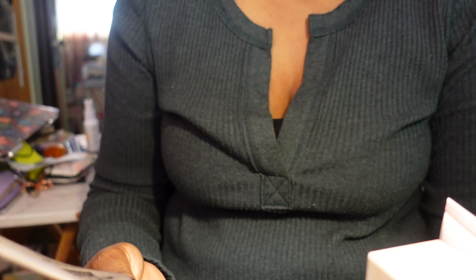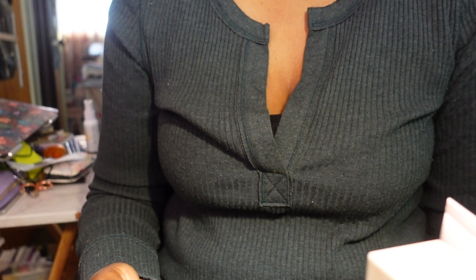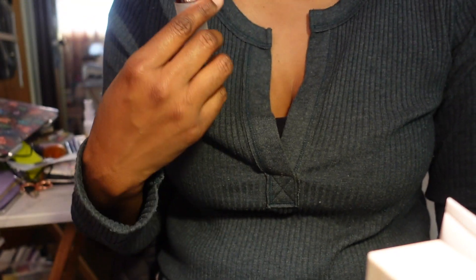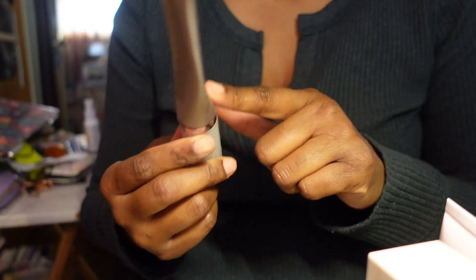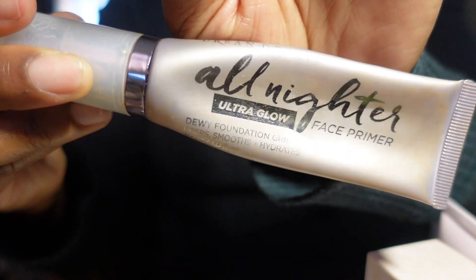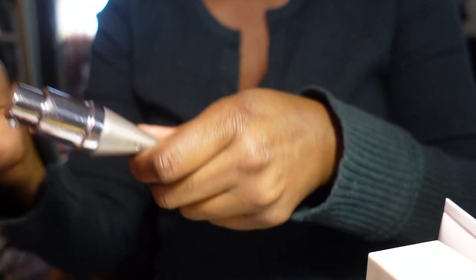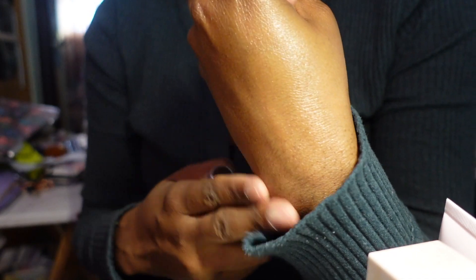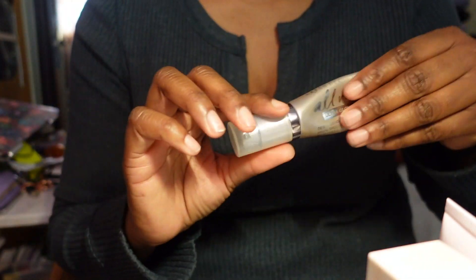The next primer is by Urban Decay - the All Nighter Ultra Glow Face Primer, described as dewy foundation grip. It preps, smooths, and hydrates the skin, which I feel it does exactly. It's great for dry skin. A couple more squeezes and it'll be gone, but this will definitely be a repurchase - I love that silicone texture and it feels really hydrating and smooth on the skin.